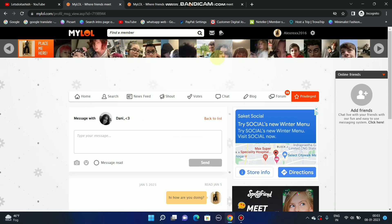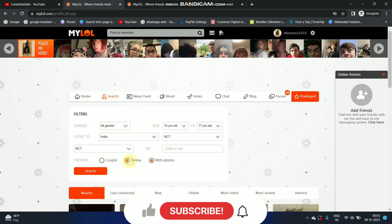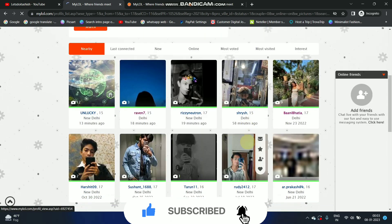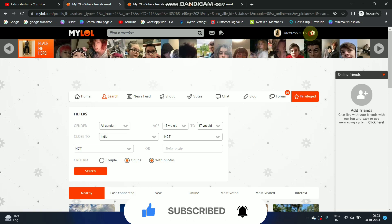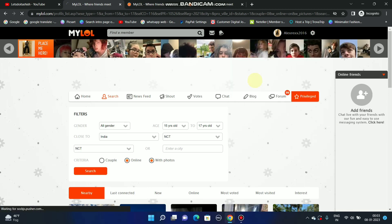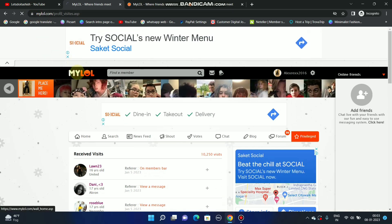If I want to search something, I can check here and search. I can talk to anyone like that. You can also check who has visited your profile — but you can't see that until you become a privilege member. So that's the basic overview.